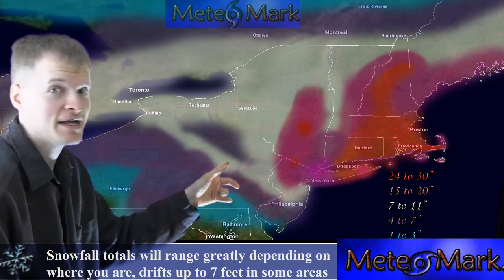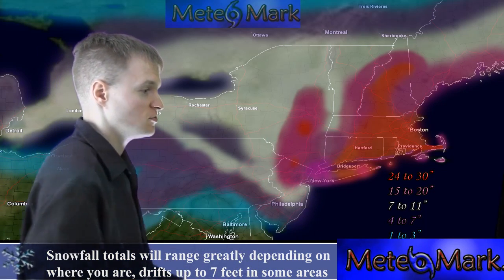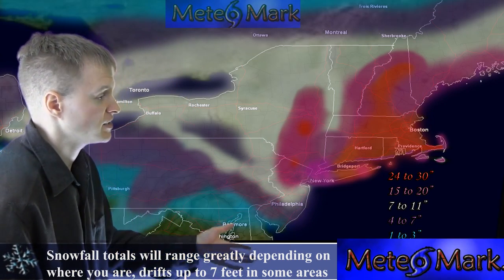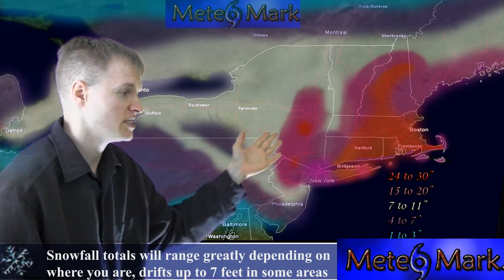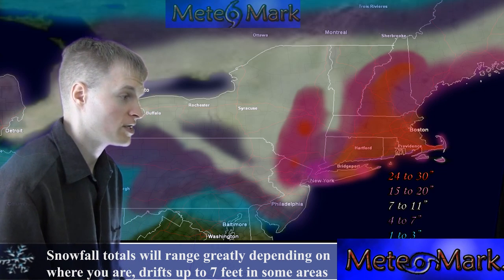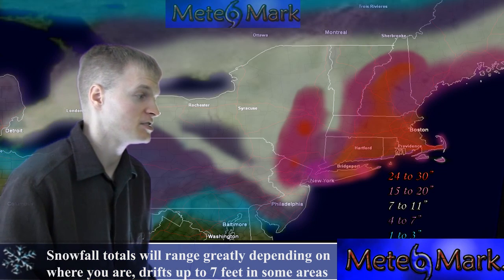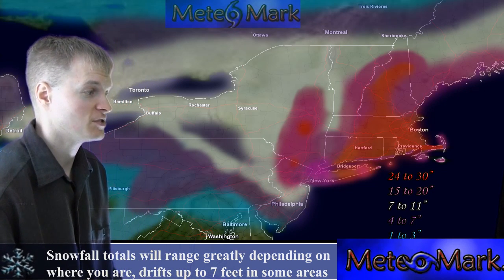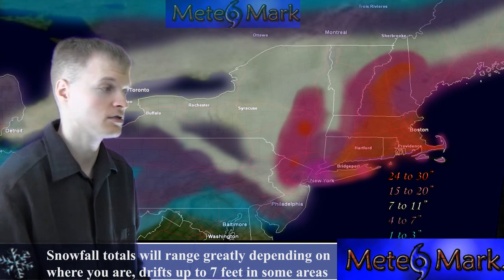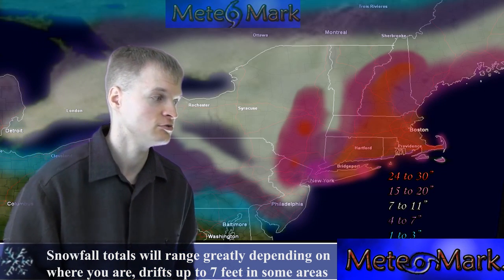Here we get to the worst, into the 15 to 20 inch category in the fuchsia colors. This stretches from just west of Albany down to west of New York City — the higher terrain areas, northwest New Jersey, Sussex County, all the way up into the Catskills and the eastern Poconos. We cannot rule out 15 to 20 inches, and look at the 24 to 30 inch range, reserved for the red color, covering the highest peaks of the Catskills, eastern Poconos, and northwest New Jersey.